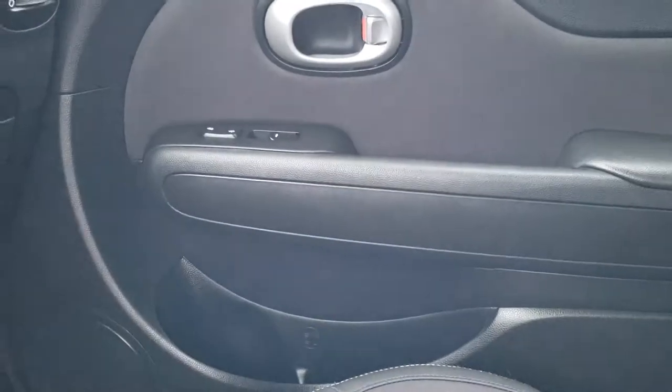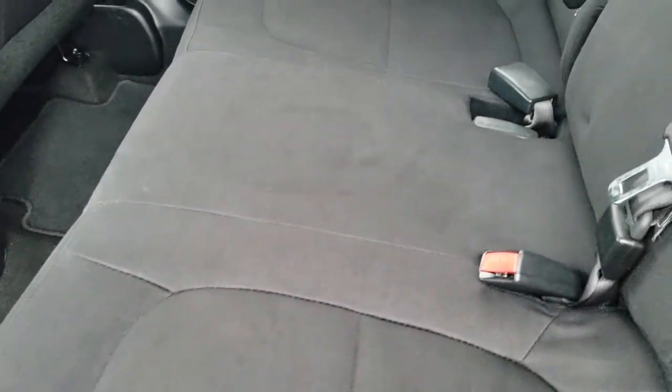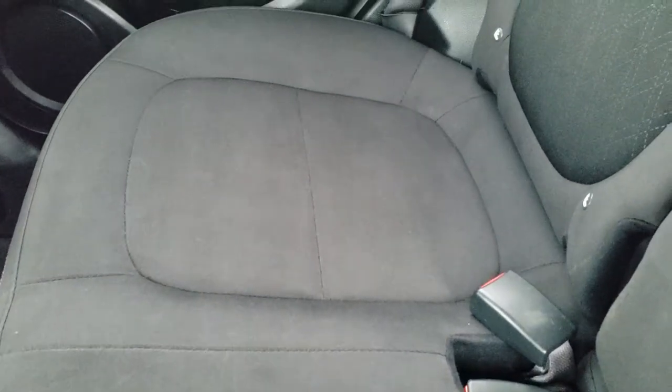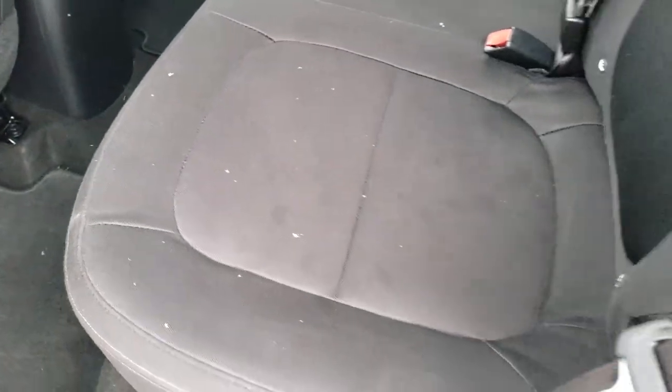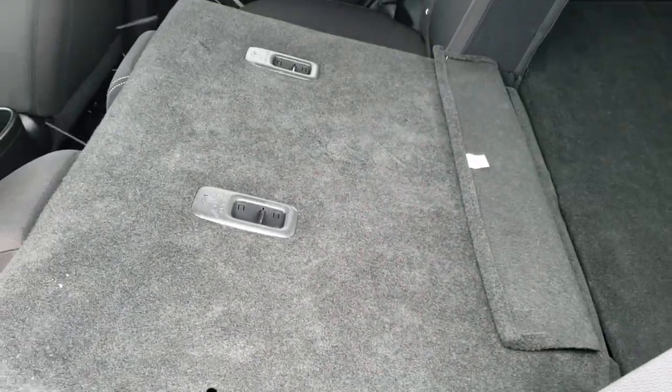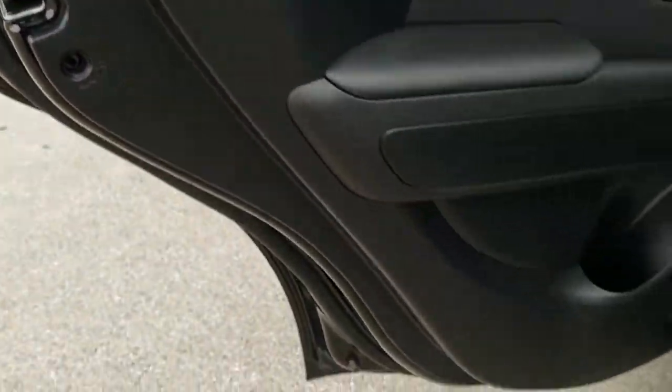We'll take a quick look at the back seats and then we will check out under the hood. The back seats are just as clean as the front seats — no rips or tears back here. It does have the latch child safety system for all your child car seat needs. We do have factory floor mats in the back as well. These seats do fold down pretty nice and flat, which is great if you have to haul some extra stuff. You also get child safety locks on the back doors, and the bottom of the doors all look really good.